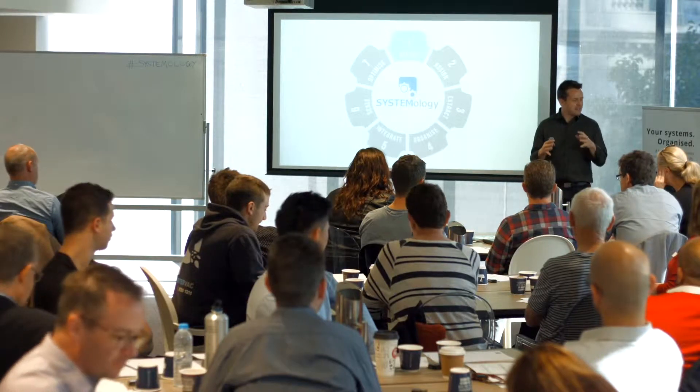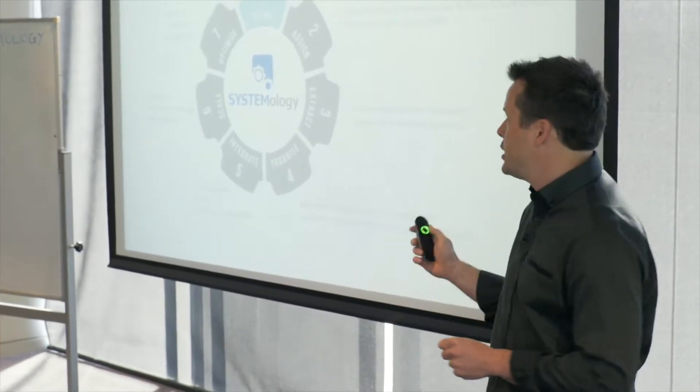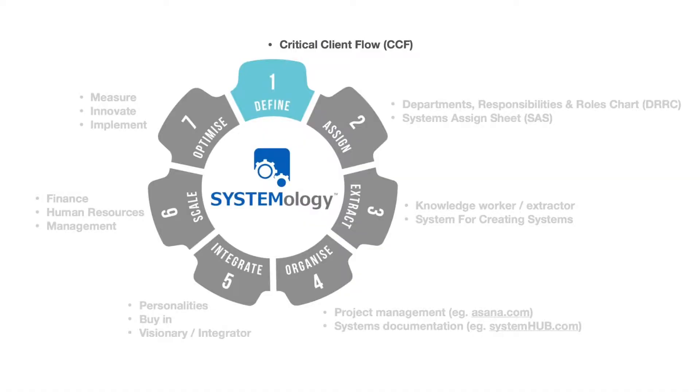Step number one, we're going to be talking about the defined stage. I want to give you the process for identifying the mission-critical systems within your business — those 10 to 15 systems that'll be the game changer. So we're going to focus on the critical client flow.